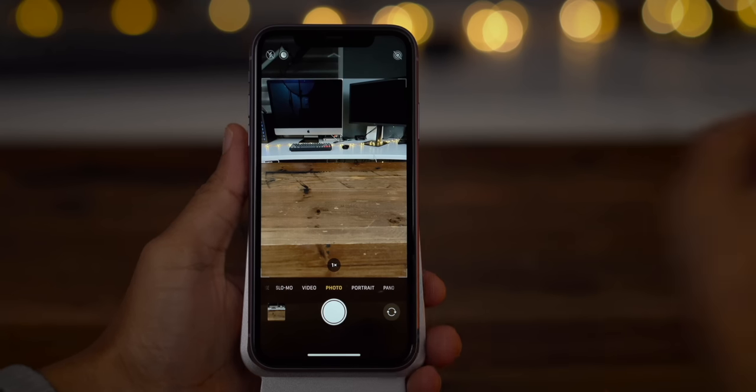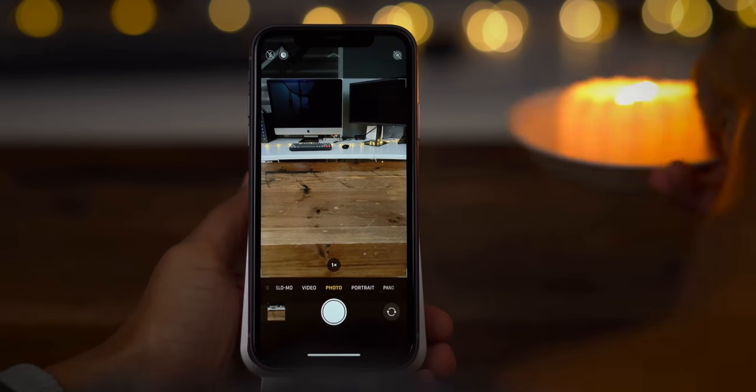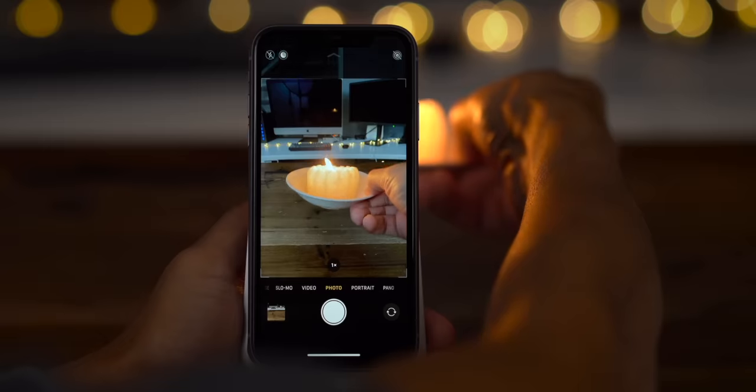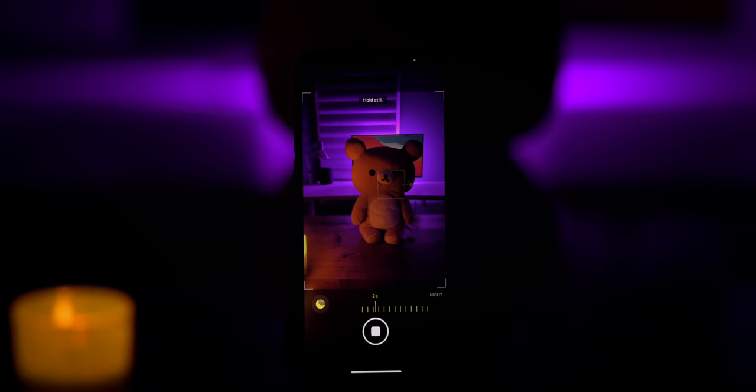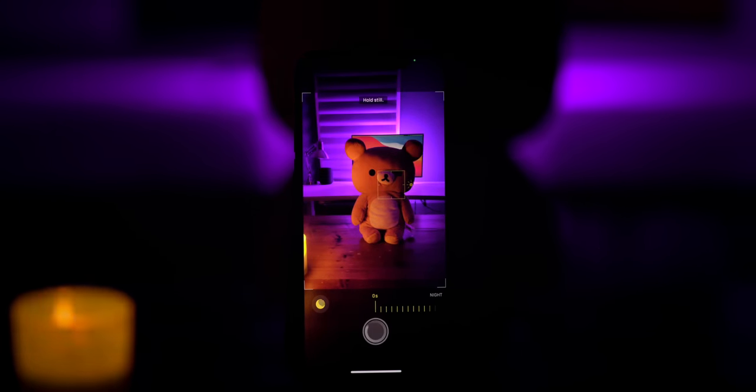Night mode, one of the flagship features of last year's iPhone 11, gained significant enhancements on the iPhone 12. For the first time, night mode is available on all three cameras, including the front-facing shooter. For the wide-angle camera in particular, which comes with the faster f/1.6 aperture, night mode is better at capturing extremely low-light shots. Users who enjoy taking time-lapse videos will notice that night mode is automatically enabled when shooting in dark areas.